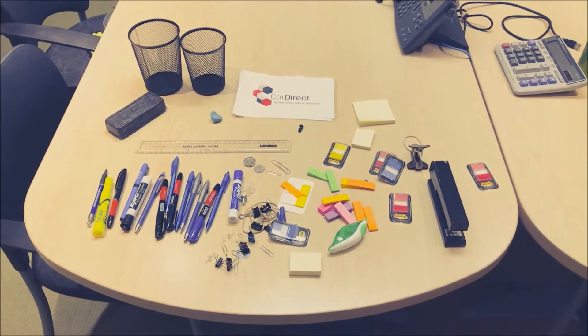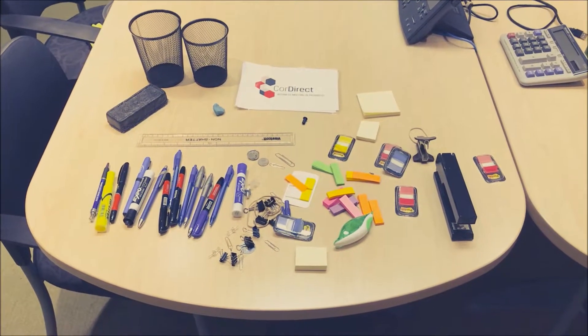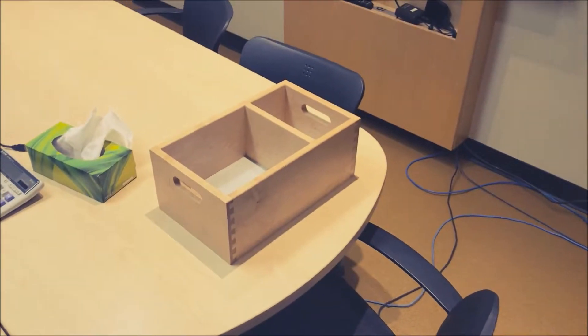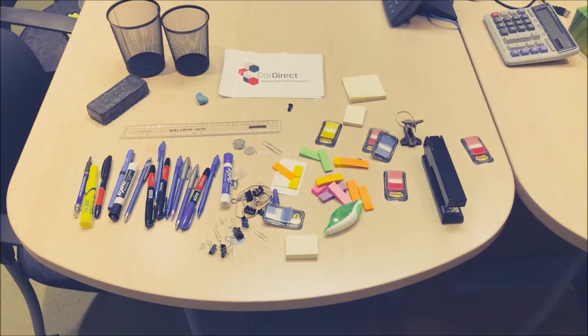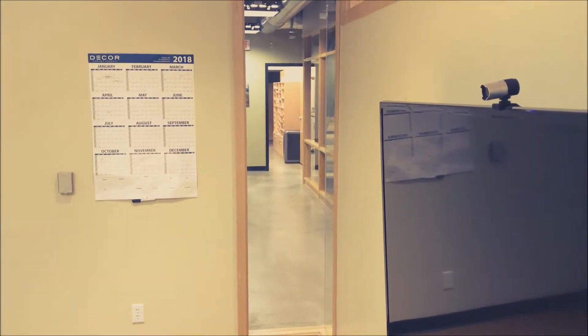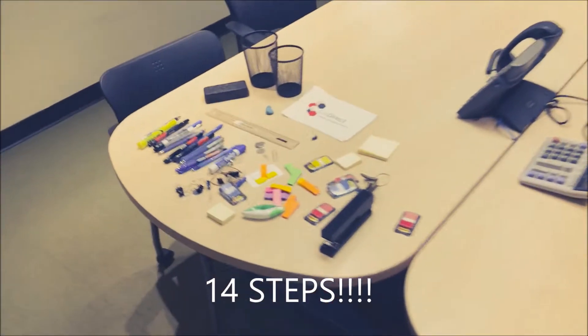I'm not entirely sure why I found this so funny, but this is all the items that were in this box that was sitting on the floor. It's quite humorous to think that we have all these office supplies when we're within a couple of steps of our office supply room right over there.